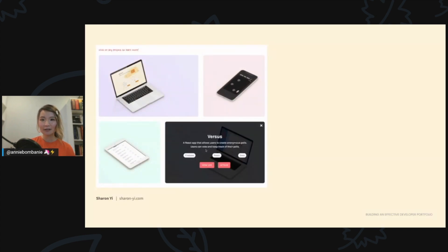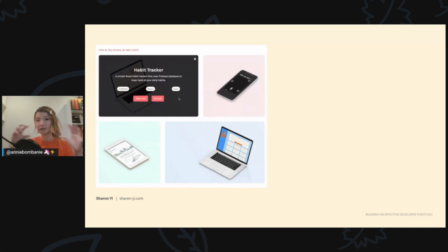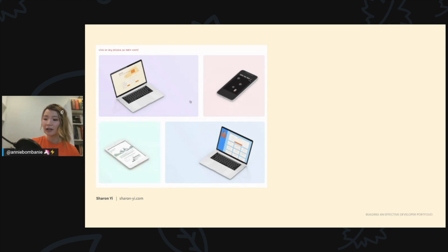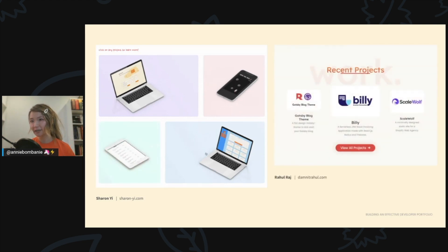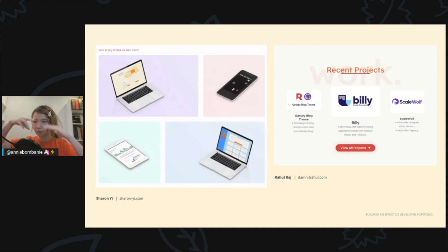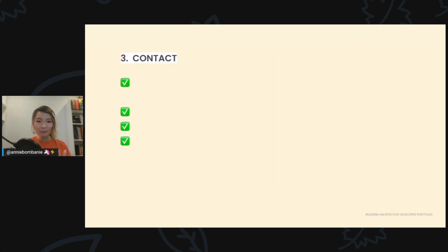Here are some examples. Sharon has added four projects; when you click on them it shows a mini description, the technologies used, and links to her live site and GitHub. Raul, who is more experienced, has put three recent projects on his landing page, and clicking 'view all projects' opens a page with many more selected highlights.